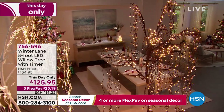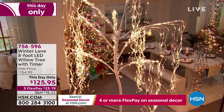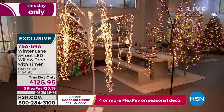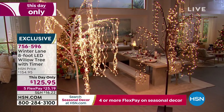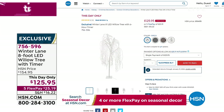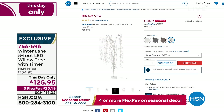Coming up is the willow tree — so beautiful. This day only, we have the 8-foot LED light willow tree with a timer for $125.95. We knocked $30 off only until midnight. Save that money today because this tree is breathtaking. This could be your Christmas tree if you don't want the traditional type. It's only about $25 to get this home as your first payment. Choose your color: birch, black, brown, or white. It is stunning — no weeping willow here, this is wowza.